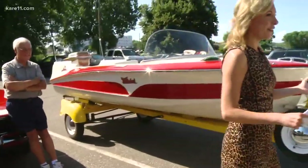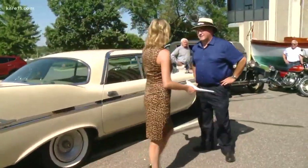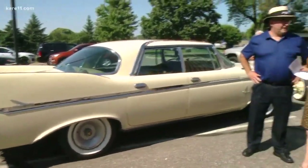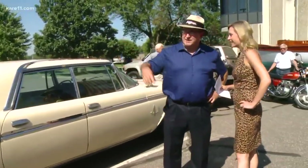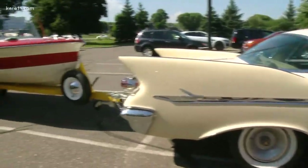We have a gorgeous boat here, and it's being pulled by — look at this car, look at the fins on that. That's impressive. I have a 1961 Imperial Crown and it's pulling a 1957 Thunderhawk with the 50-horse Johnson Super Seahorse on it. Gorgeous.